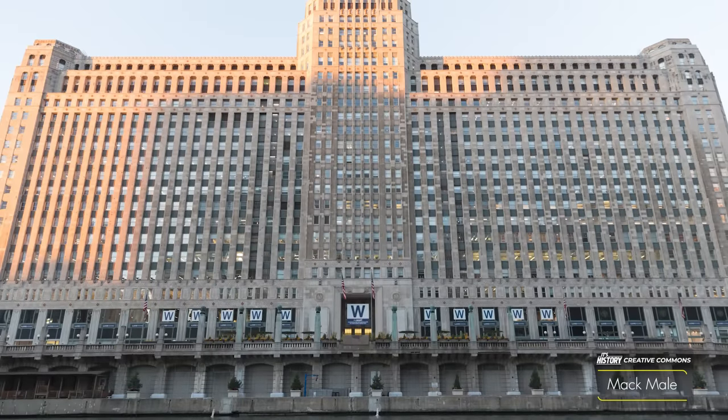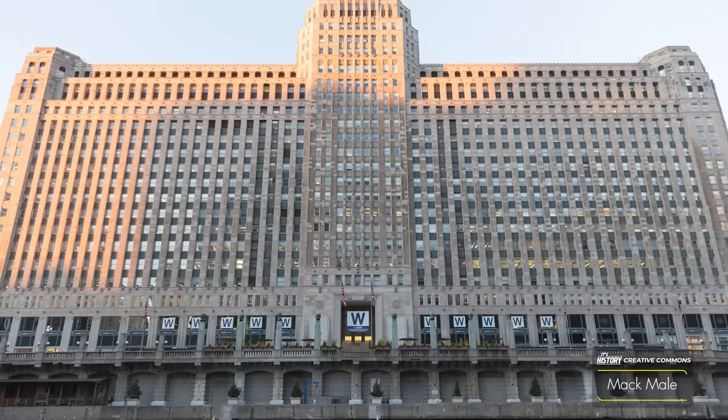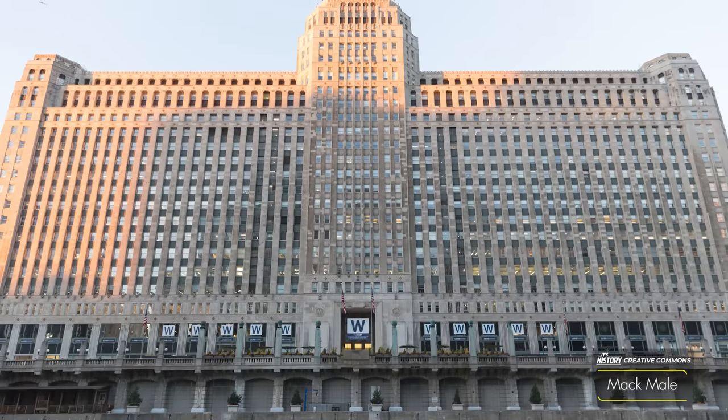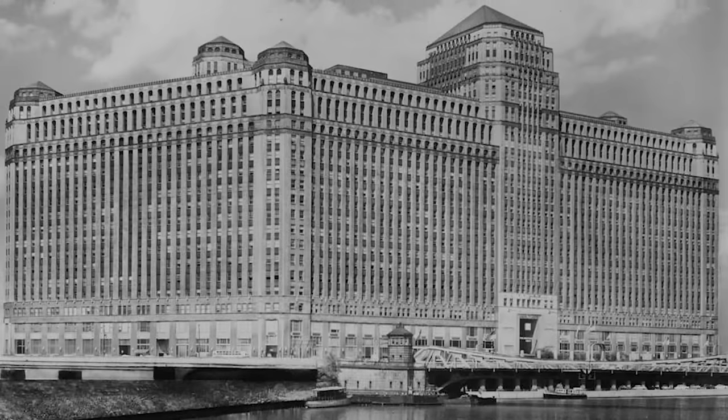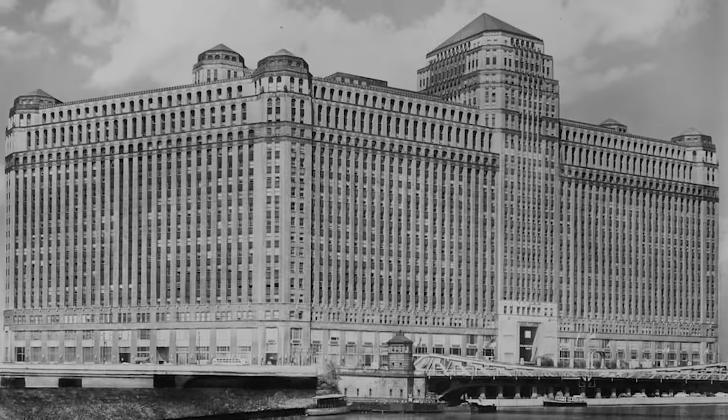Did you know that Chicago has a building so massive that it had its own zip code? In the year 1930, the Merchandise Mart opened its doors to the world as the largest building in the world.